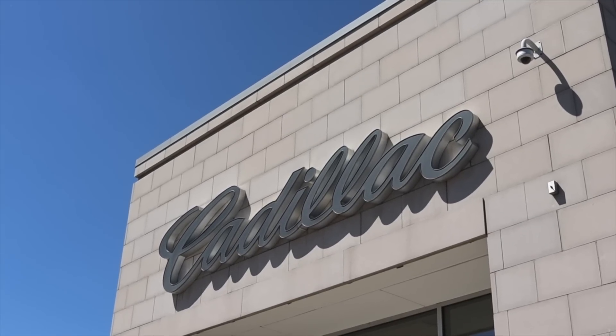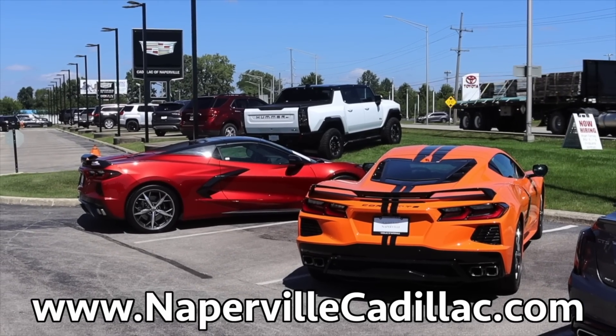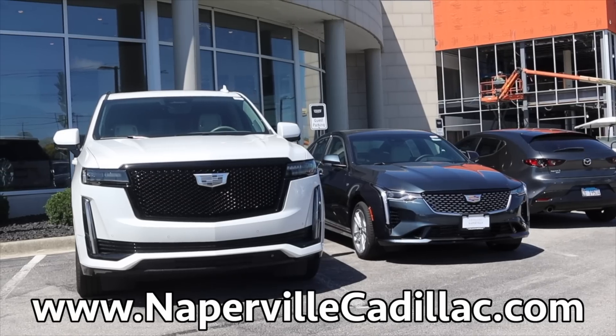This video is made possible by Max at Naperville Cadillac. Naperville Cadillac offers no BS pricing, meaning what you see is what you pay. No hidden fees — the way car buying should be.